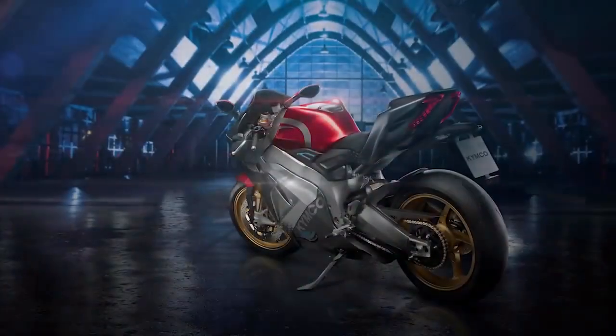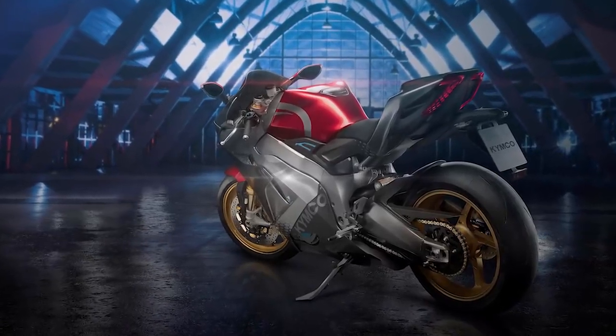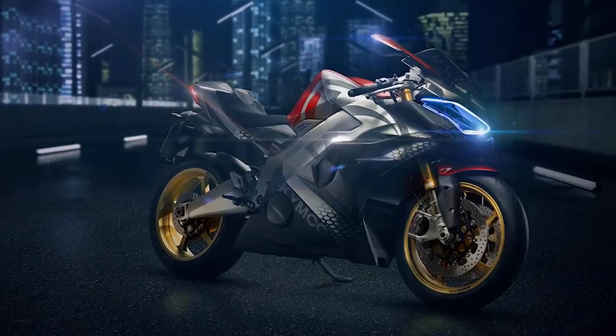To make a better rider experience, the bike has six gears and they fitted it with an acoustic motor that produces the sounds of gears changing and a revving engine.